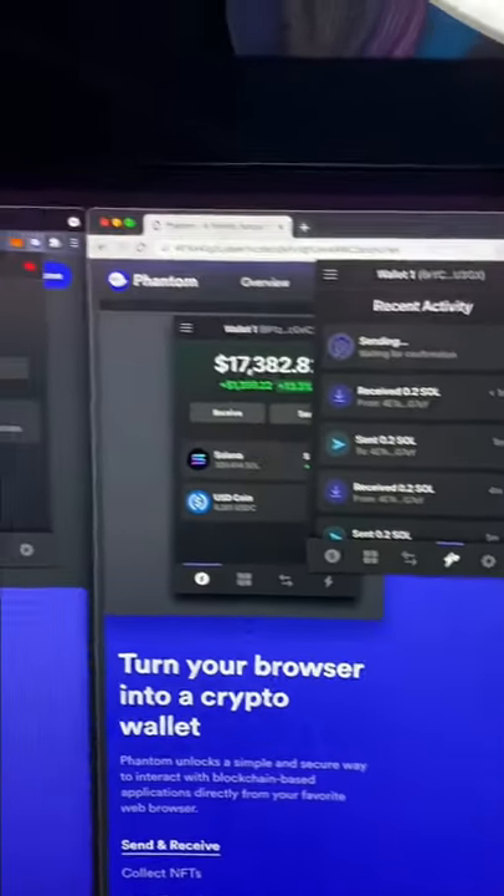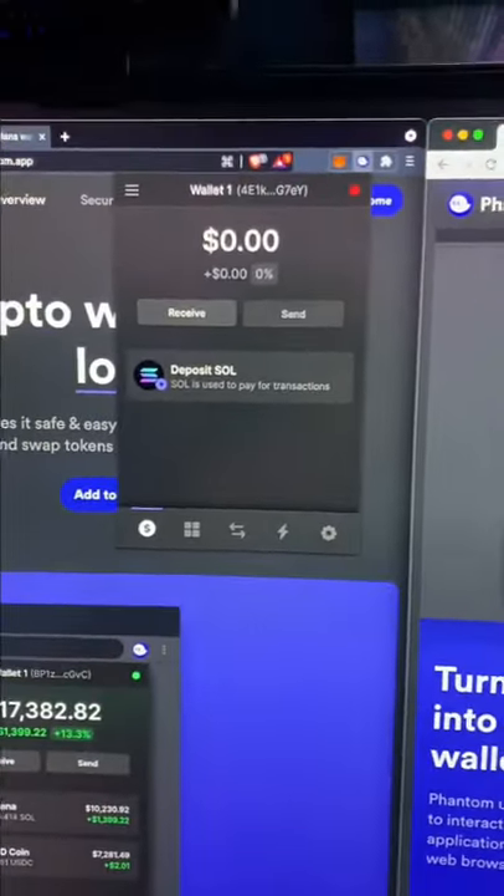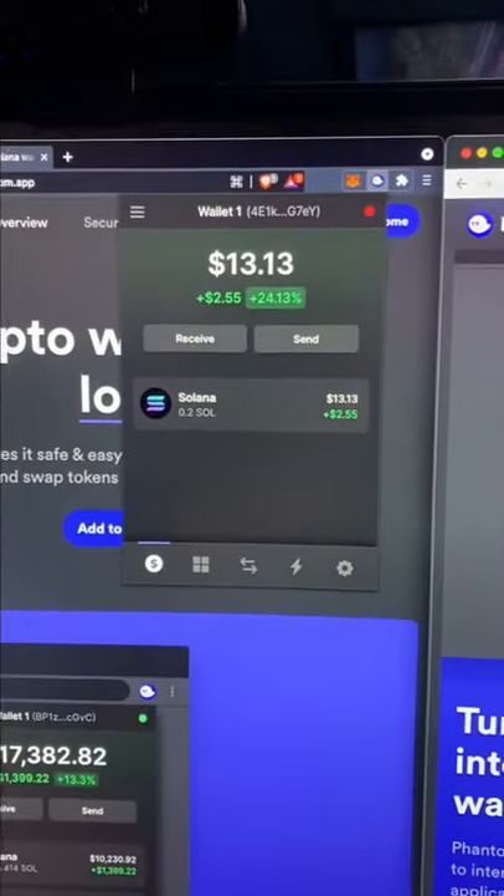Now let's look at how long this takes to go through. We should see that the transaction shows up in real time — and there it is right there.